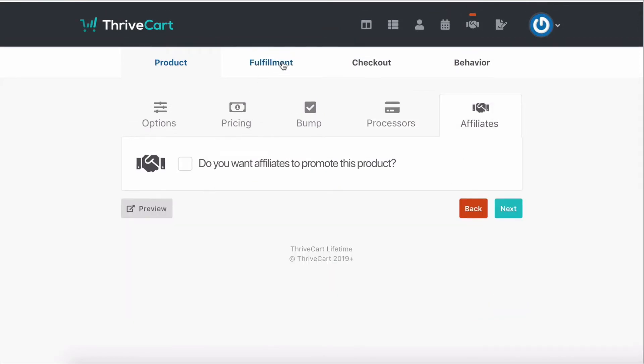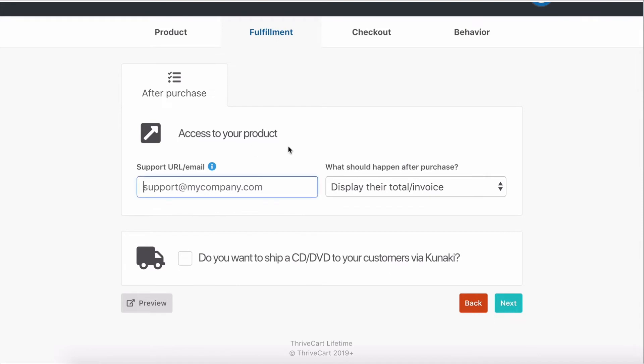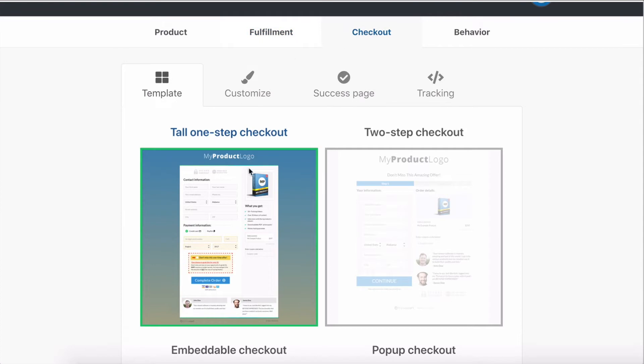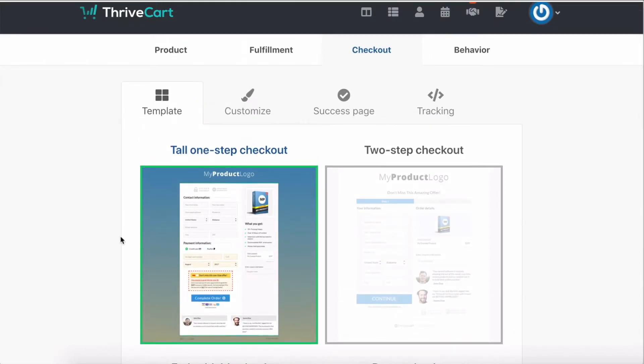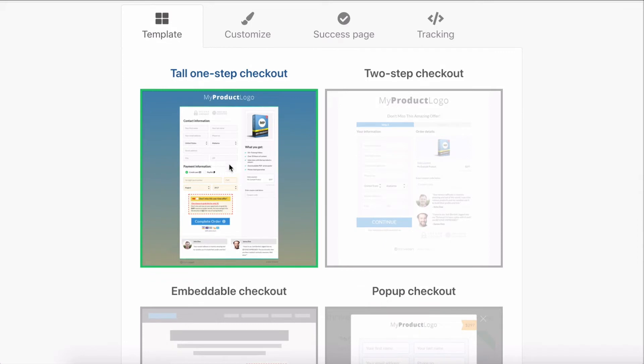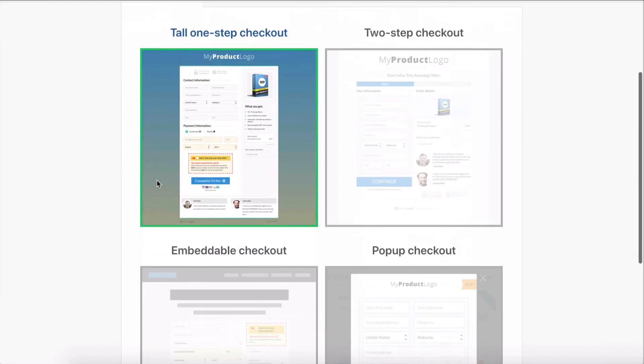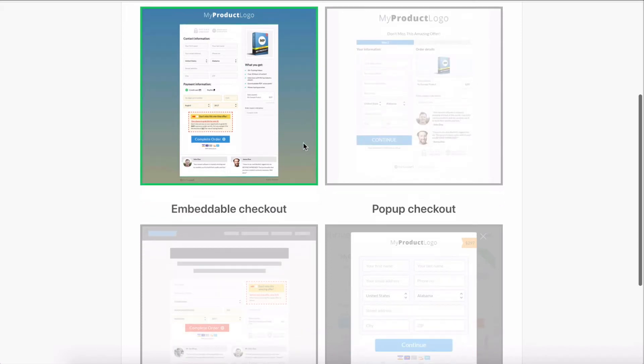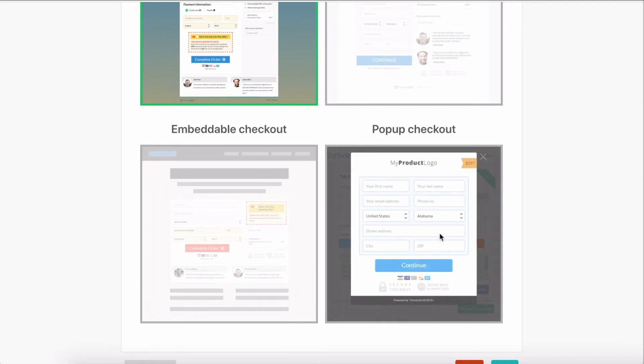If you want to have affiliates, you can enable affiliates fulfillment — you just say what the support email is and what happens after somebody purchases. Then you get to decide what the checkout process looks like. Usually we would just create a tall one-step checkout — this is just usually one layout that they have. One of the things I wish they would change is I wish they had more templates for actual shopping cart pages. You can also have a two-step checkout, an embedded checkout, or pop-up checkouts, so you can do a lot of really cool things.